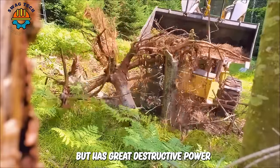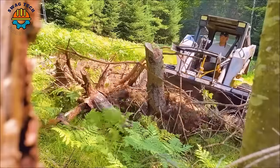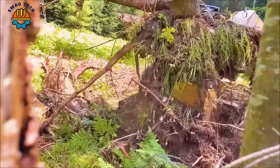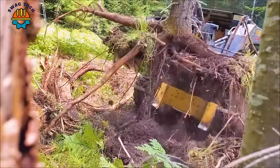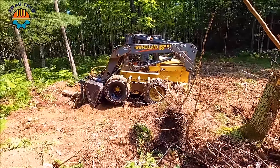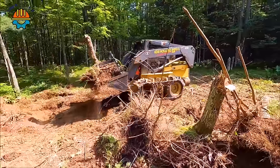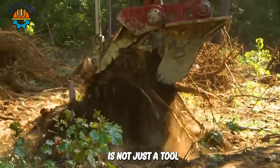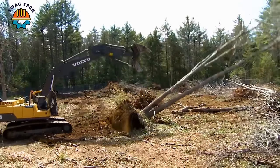This mini excavator is small but has great destructive power and can easily handle remaining trees. The tree root destroyer is not just a tool, but also a symbol of strength and perseverance in protecting and restoring the environment.